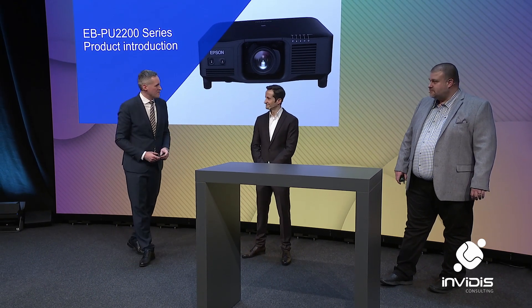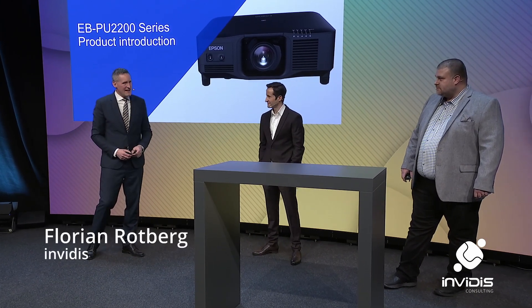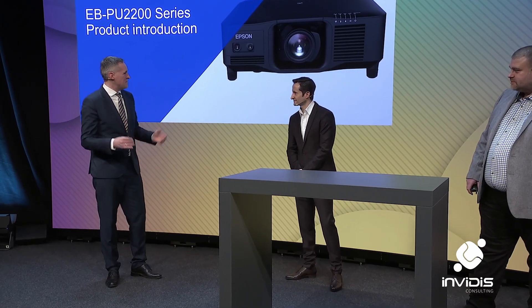Welcome to Avid 2022. Welcome to our next session. We have Daniel and Rocco here from Epson and they have some really exciting news. Rocco, what are the latest trends in projection?